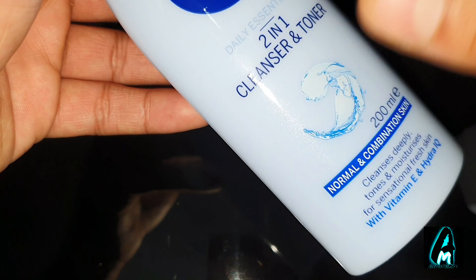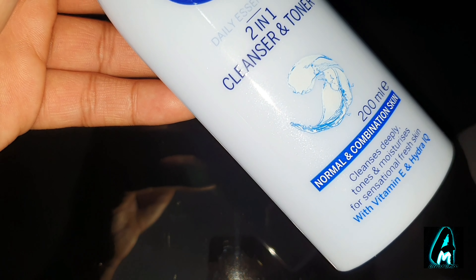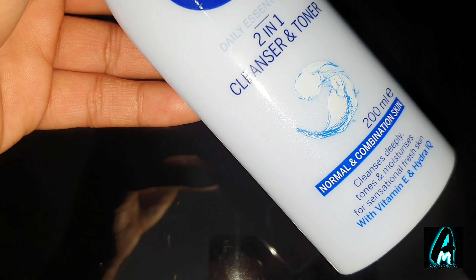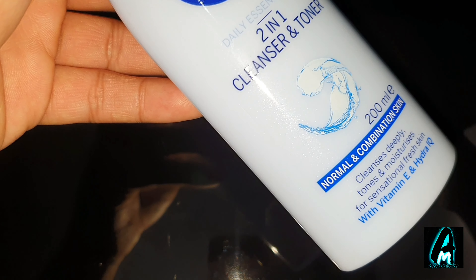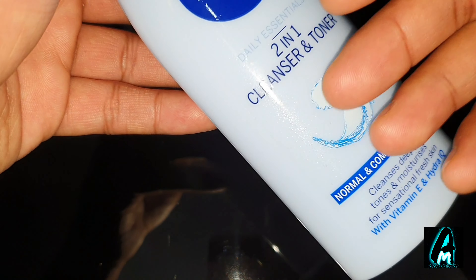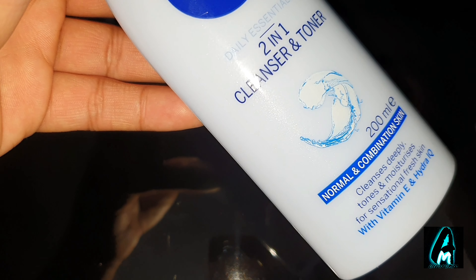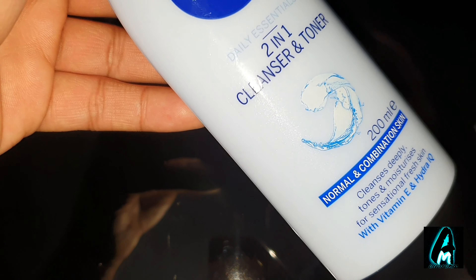This comes with bio-argan oil and bio aloe vera built in. It cleanses and removes makeup very easily while supporting the natural skin balance. It also removes daily impurities and makeup, and moisturizes the skin to help keep its natural moisture balance.